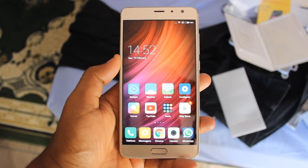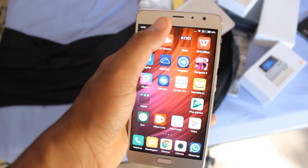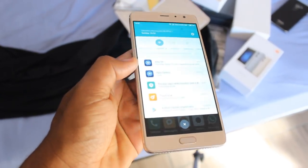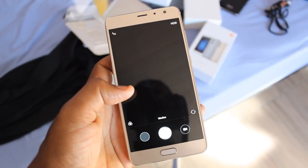Essa aqui é a versão com 64 GB de memória interna e 3 GB de memória RAM. Fica com um dos melhores processadores da MediaTek, que é o LX25. Olha a frequência do processador desse dispositivo: 2.52 GHz.